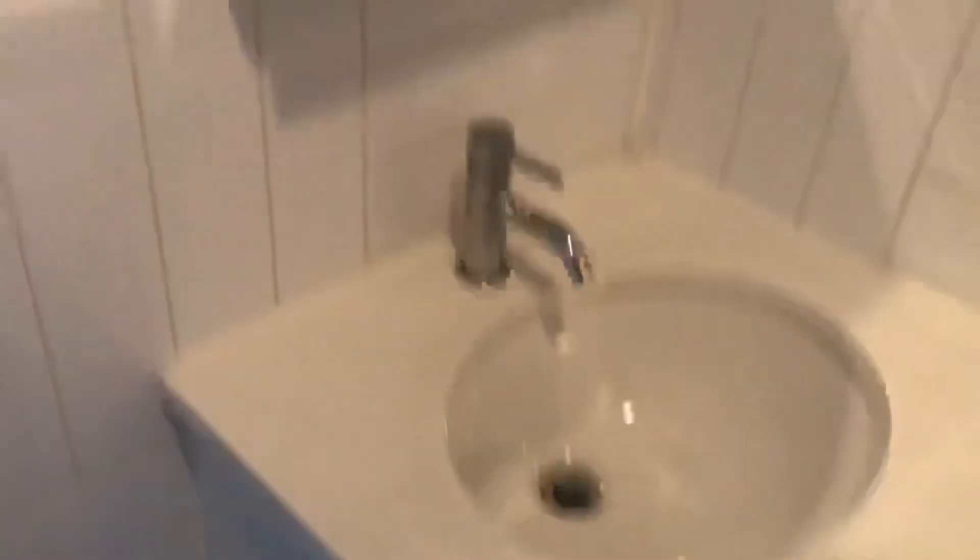And this is the bathroom with the sink, toilet, and shower. It's got an overhead light, and that is pretty much the gist of the apartment.